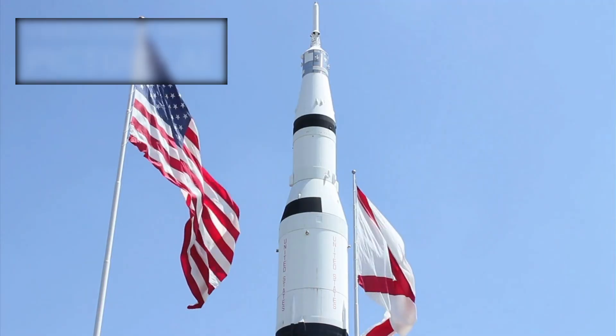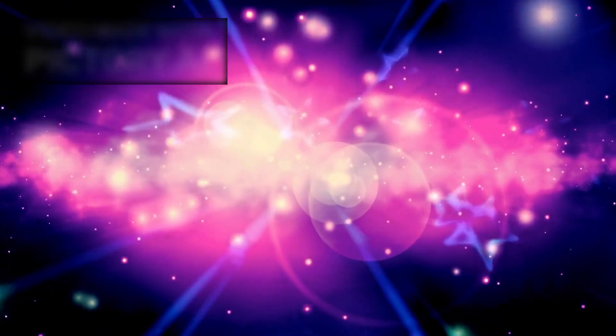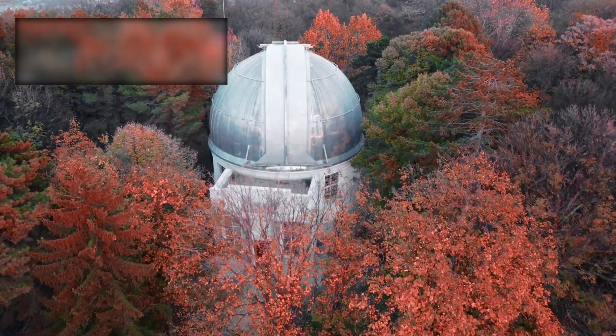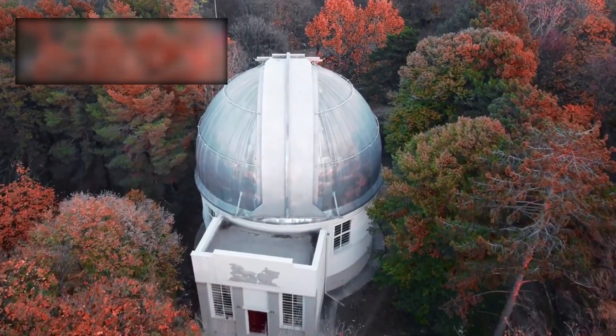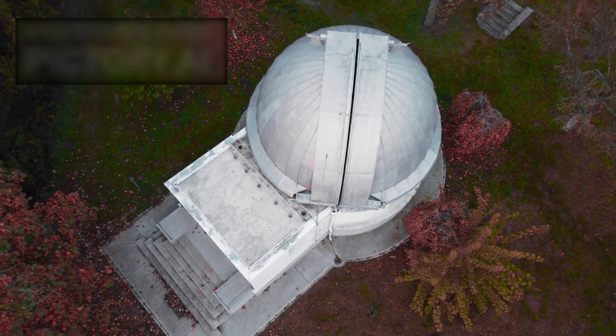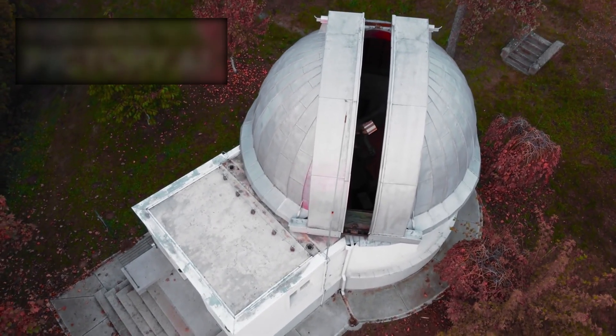Atlas may be the spark that pushes space agencies to prepare for the next interstellar traveler before it slips beyond reach forever. In the end, 3i Atlas is not just another comet or asteroid — it is a messenger from another world, carrying clues about planetary formation, chemistry, and cosmic history. Webb's image has turned it from a faint blur into a story we can begin to read. The scientific questions it raises will fuel years of research, and the sense of awe it inspires is immediate.